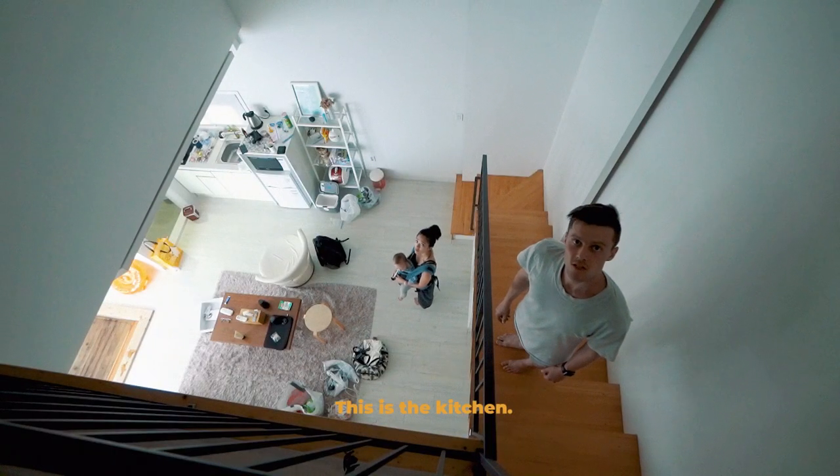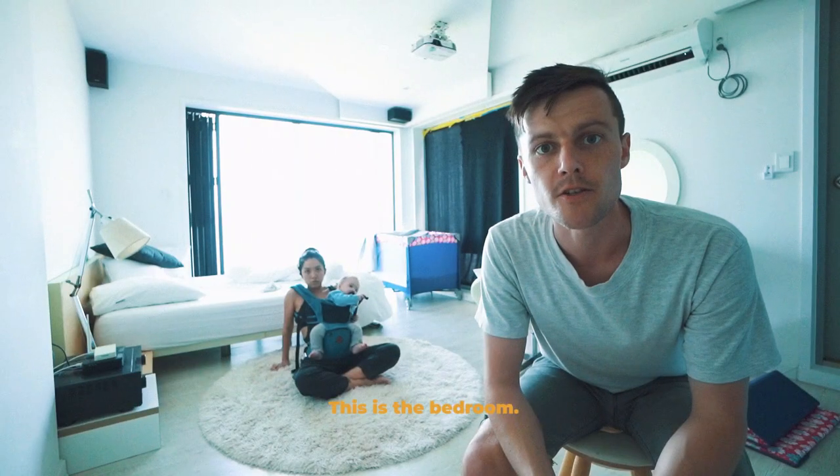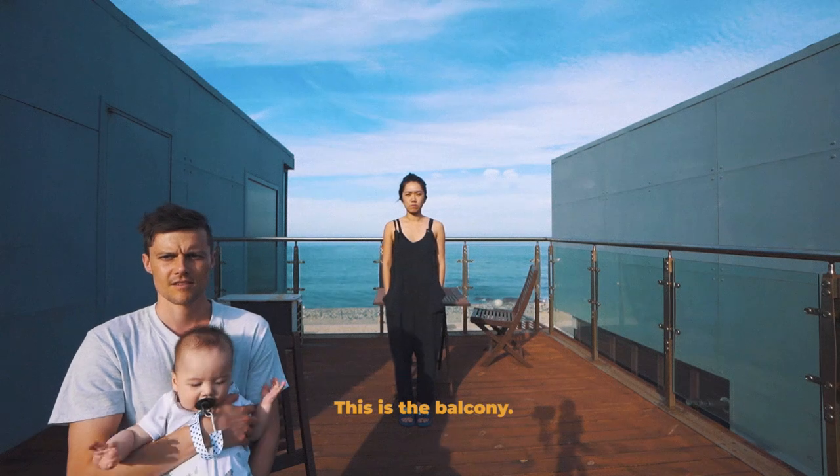This is the kitchen. This is the bedroom. This is the balcony.